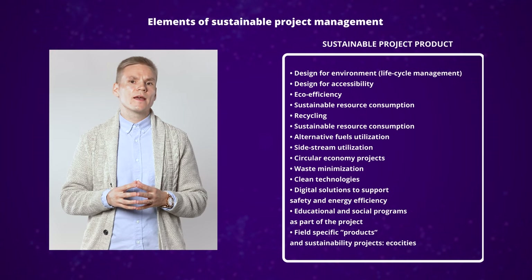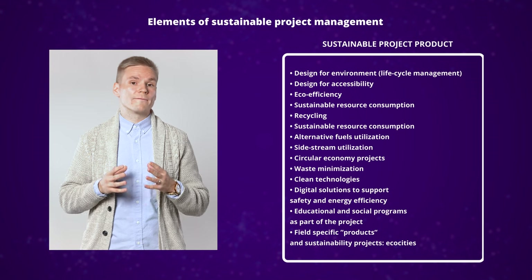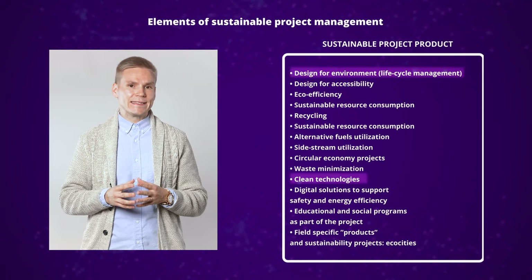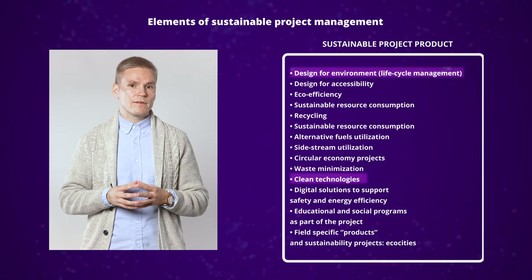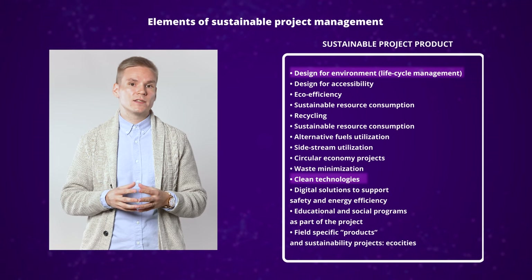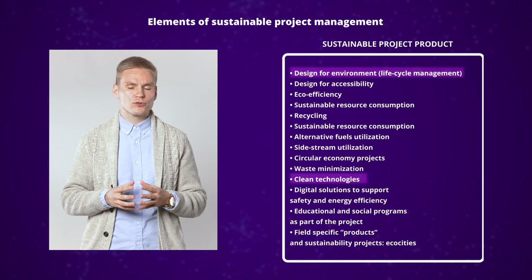Now let's look at a list of general examples related to sustainable project product. Similarly, these examples relate to the different dimensions of the triple bottom line framework. For example, design for environment and clean technologies relate to environmental sustainability. These can mean, for instance, in the context of the marine industry, a ship design that utilizes renewable materials, energy solutions, and alternative fuels.